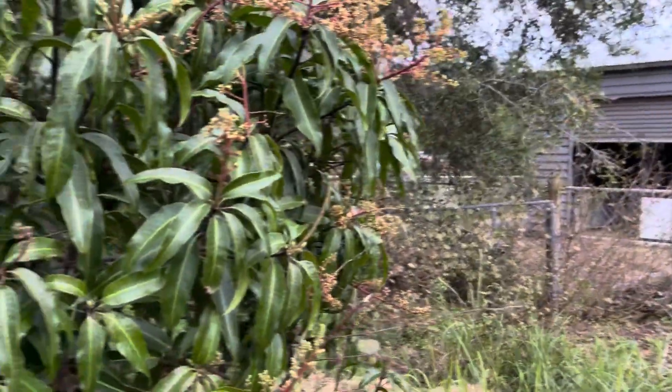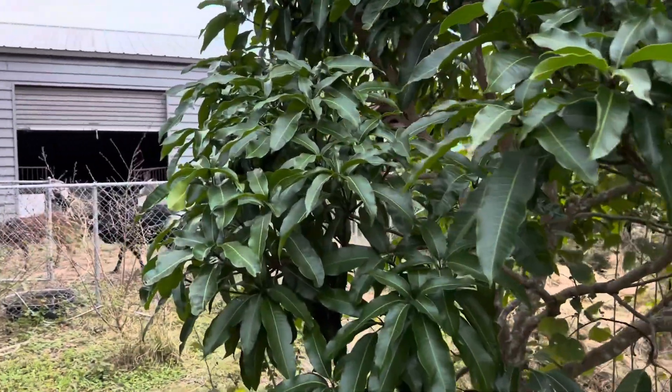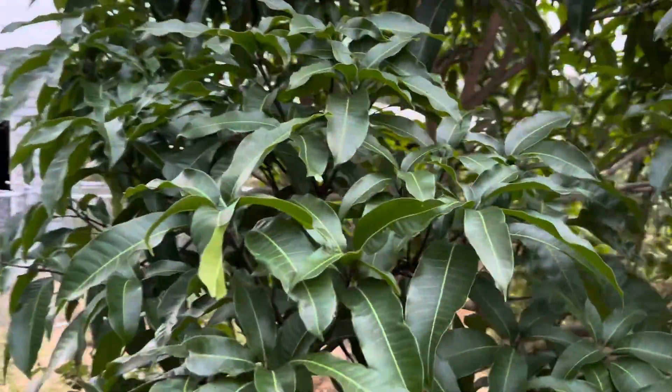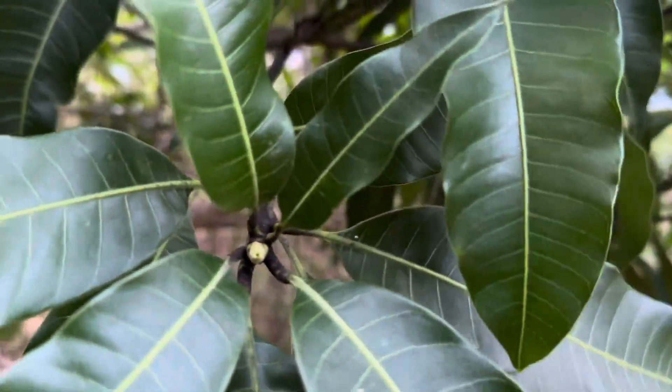Last year this tree did have powdery mildew. Powdery mildew does not affect fruit set for us here — it has not been a problem. But as you can see, this year there's no powdery mildew. And this is a sweet tart mango that's just starting to flower.